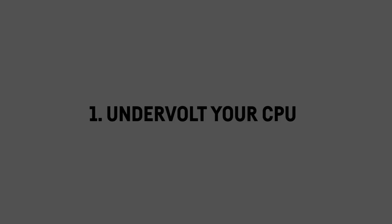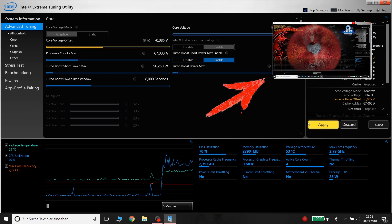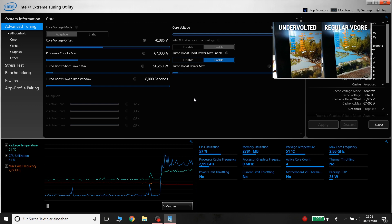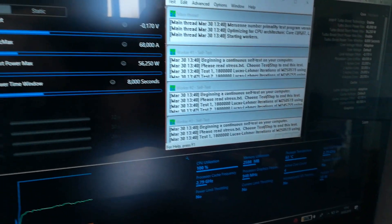Undervolt your CPU. Undervolting your laptop will save energy and reduce temperatures without any performance loss and without any risk of damaging your hardware. I have a video on how to do that and it's really not that complicated. I highly recommend watching it as I actually do it with all my laptops all the time. Hell, I even use it for my desktop PC. It's just a really good way to reduce energy consumption. It basically denies your CPU a bit of voltage overshoot which it doesn't need and will therefore use less power without getting slower at all.